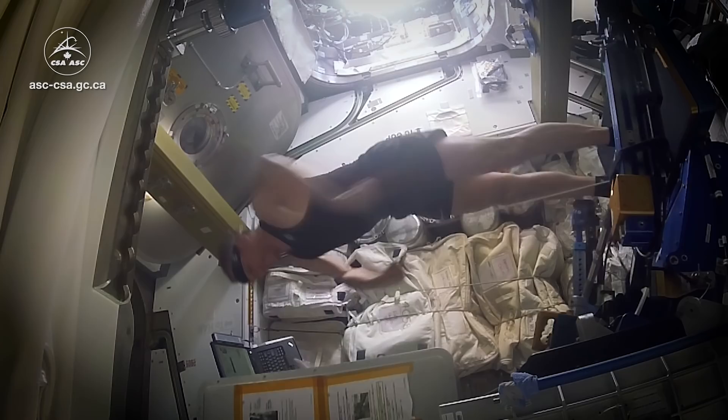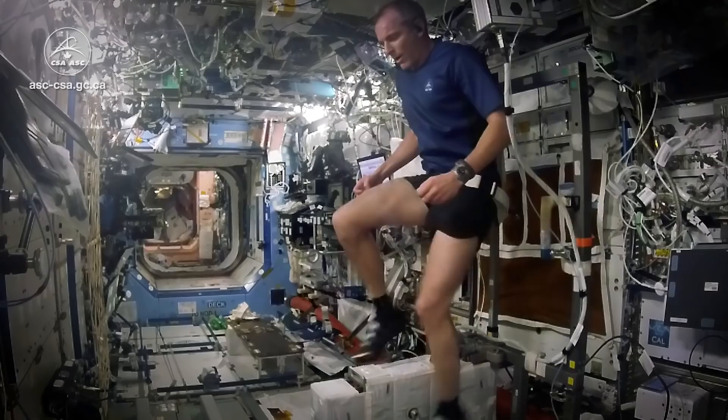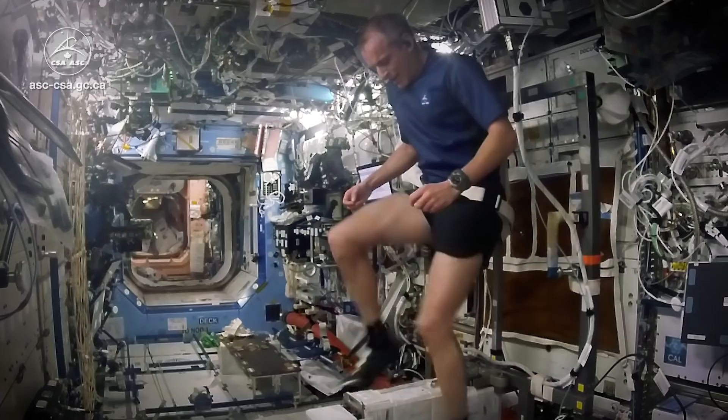After a long, hard workout, astronauts can feel sore too. The feeling of exercise on orbit is really similar to exercising on Earth. You warm up, you stretch, and then you increase the load, and if you overdo it, it kind of hurts — it's the same feeling as exercising on Earth.